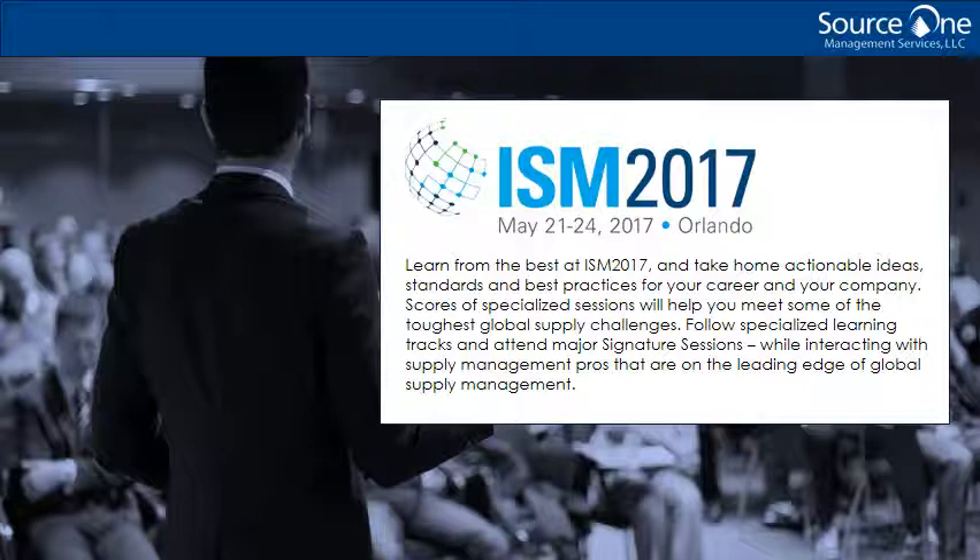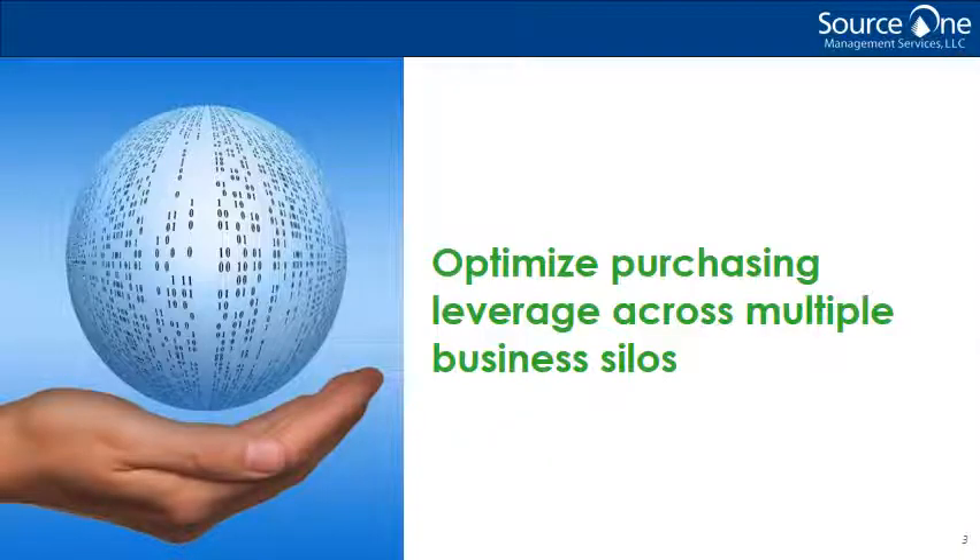Hi, my name is Jennifer Engel, and I'm a senior analyst here at Source 1. Today, I want to talk about how master data management can be leveraged as a key driver in achieving supply chain excellence.